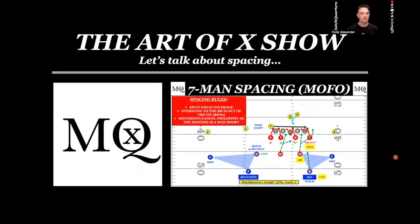Hi, I'm Cody Alexander with Match Quarters. Welcome to another episode of the Art of X Show. Today we're taking a very complex issue, which is spacing. I'm going to try and make it as simple as I possibly can without using a lot of jargon, really trying to break it down to the minutiae so that you can understand it.